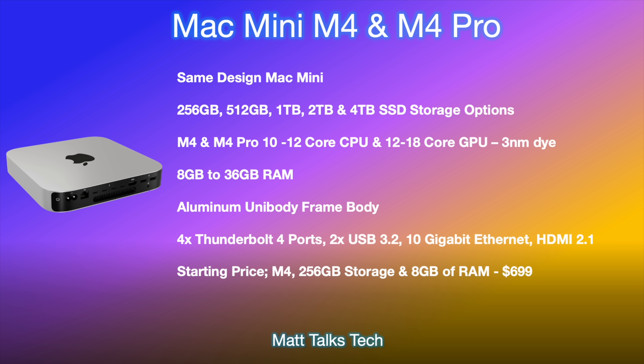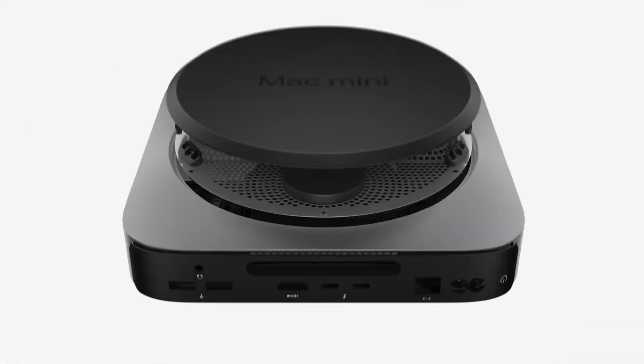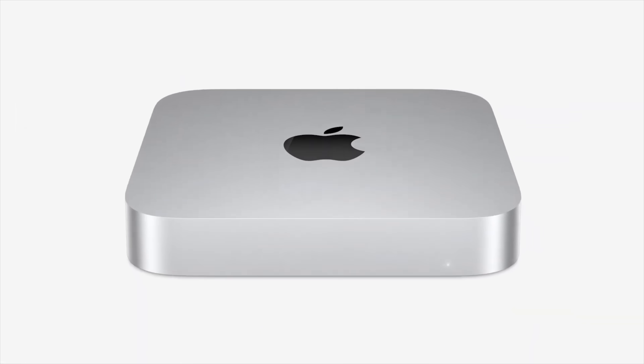As for the design of the Mac Mini, I don't believe it's going to be changing anytime soon. One main reason is the Mac Studio, which is essentially two and a half Mac Minis stacked — the same dimensions apart from the height. Apple will likely keep this design until they redesign the Mac Studio as well. The current fans are brilliant at cooling the M2 Pro, and Apple will want to keep the M4 Pro cool too. What are your thoughts on the new Mac Mini — will you be getting one near the end of the year or beginning of next year?